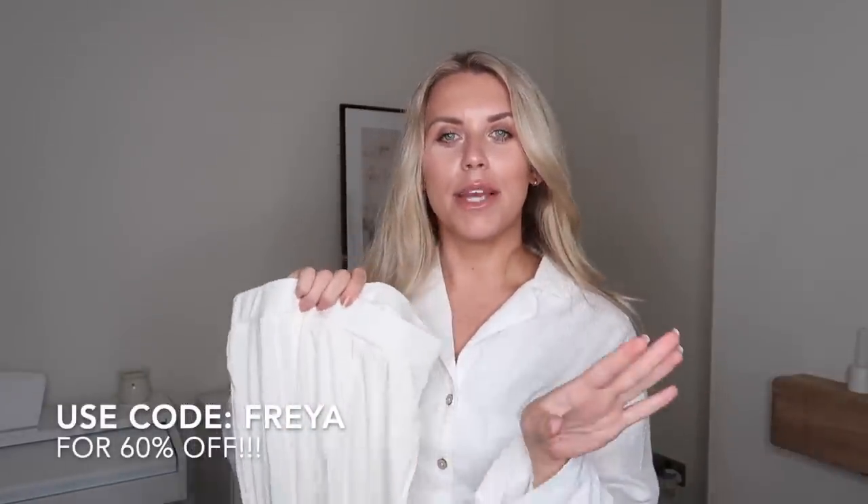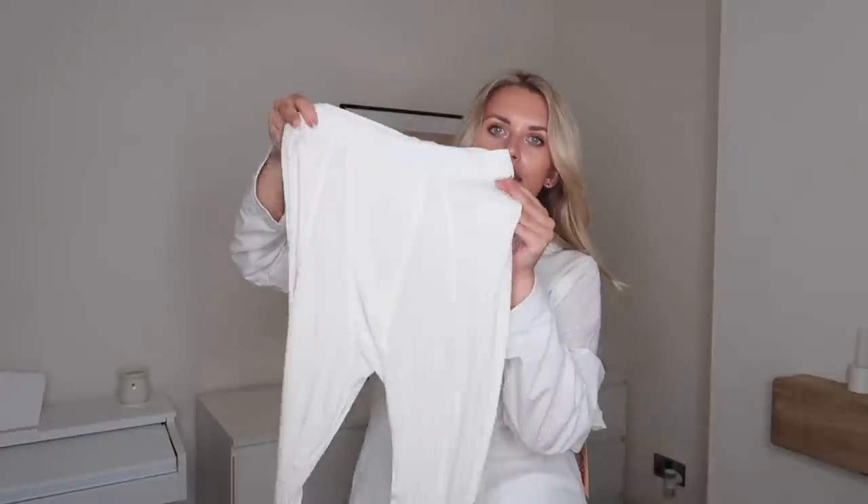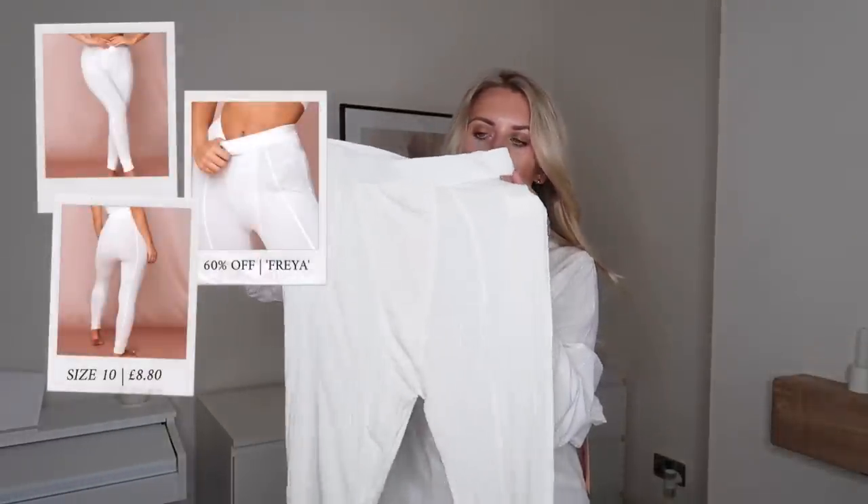I'm going to start with the first set of loungewear slash underwear, and it's my absolute favorite new set. I do actually have a discount code for you guys — all the information will be left in the description box. I saw this set on Instagram and fell in love. It reminded me of Skims-style clothes — kind of like underwear thermal-type leggings in that style of men's boxer thermal, thin knit leggings.